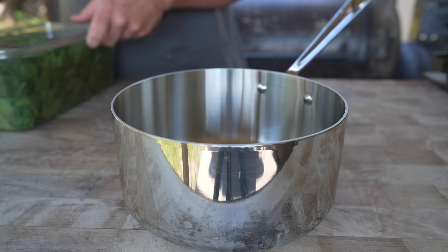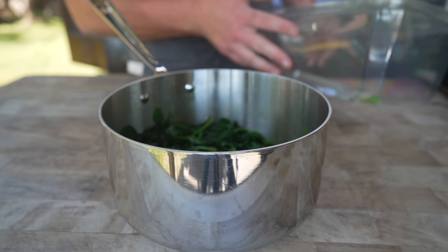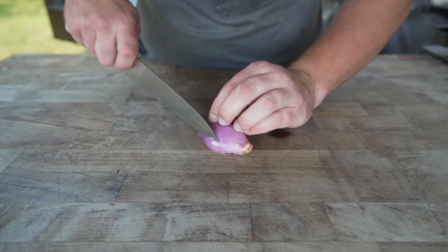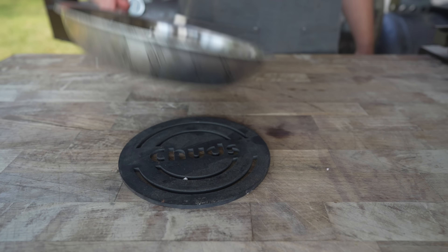Starting with some cream spinach. Add a squeezer of oil and a whole pound of spinach — it's shrinking up real quick. Just a few minutes later all this spinach has fully wilted down. Into a mesh strainer it goes — we're going to let this cool and push out as much of the liquid as we can.